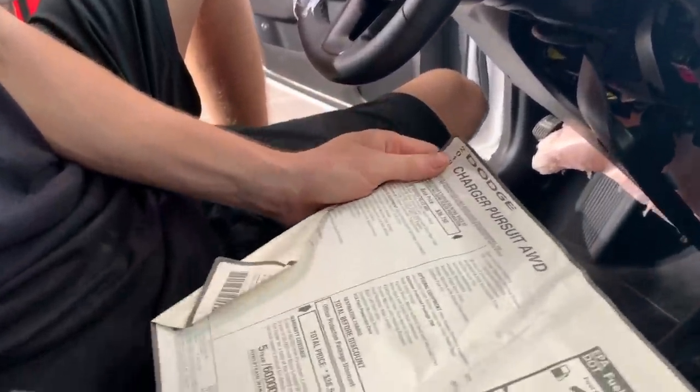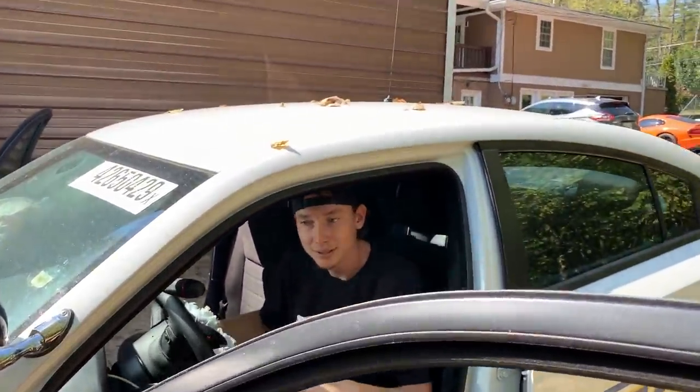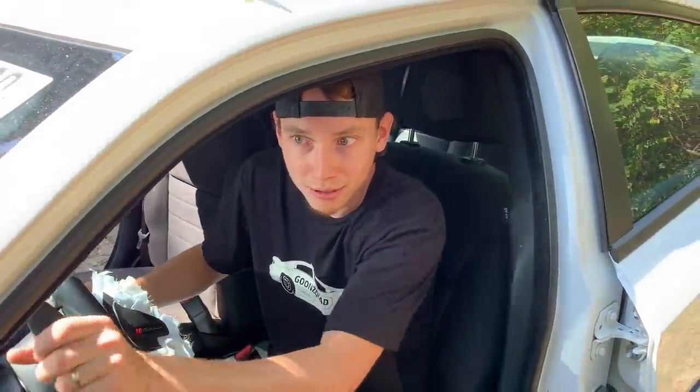Charger Pursuit all-wheel drive. Dang, are they coming after us? They're getting closer. Hold on, hold on.